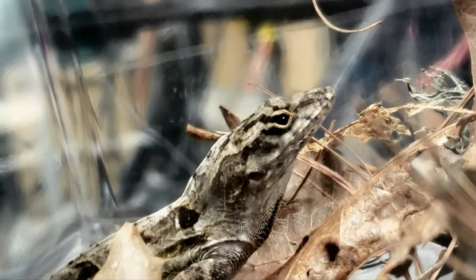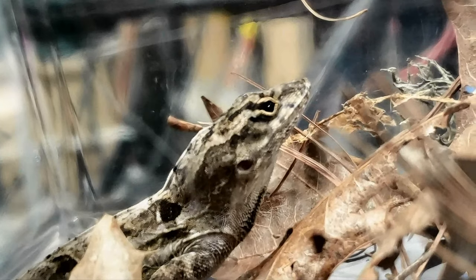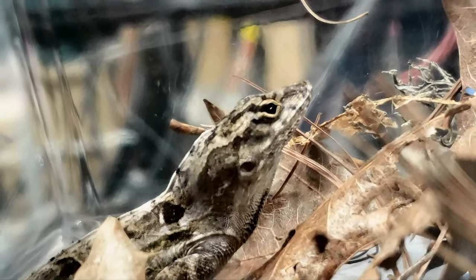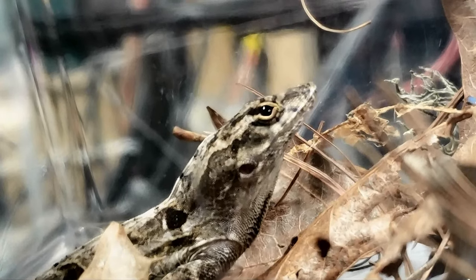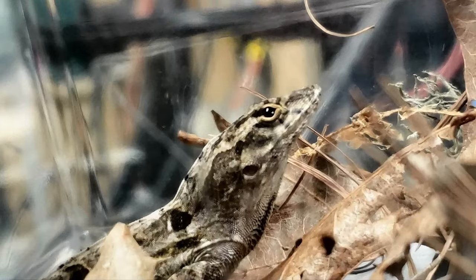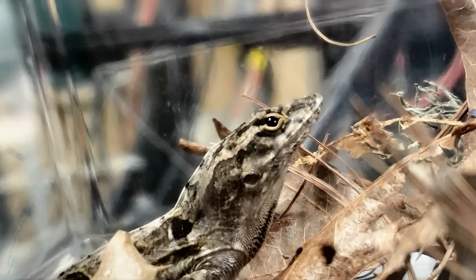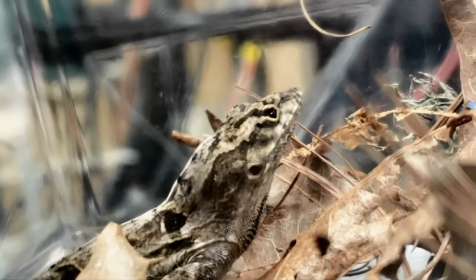I would like to introduce you to Hitch. Hitch is a brown anole lizard, and he has an interesting story. Some folks traveling to North Carolina from Tampa, Florida arrived here and realized they had a lizard in their van. He had ridden all the way up in the door pocket of their van, and that's where he gets his name — Hitch. He hitched a ride.